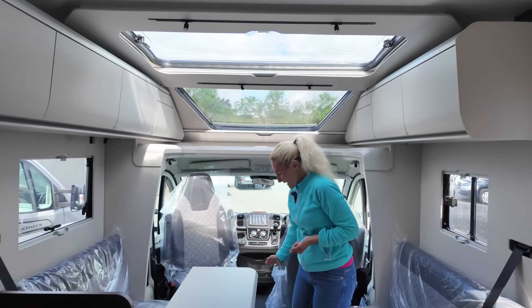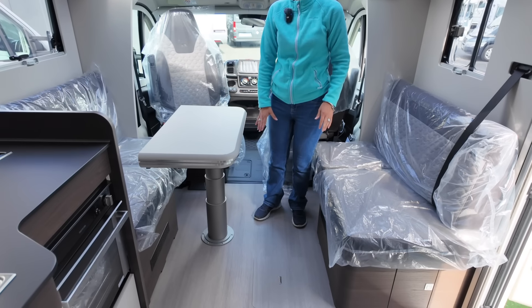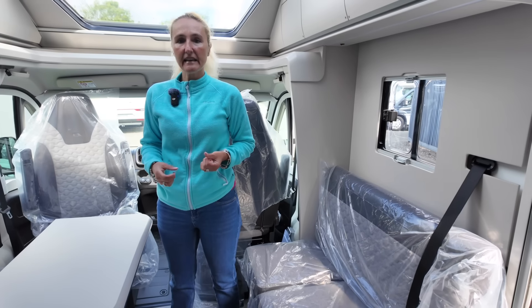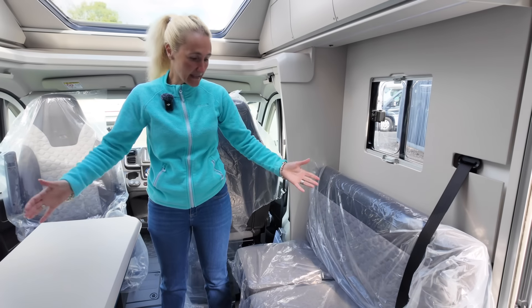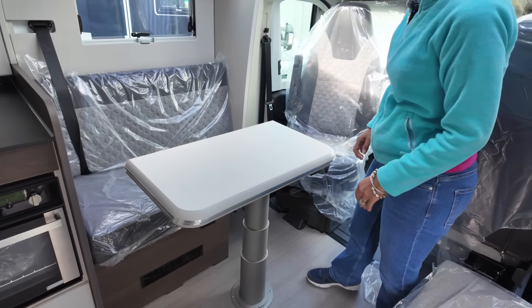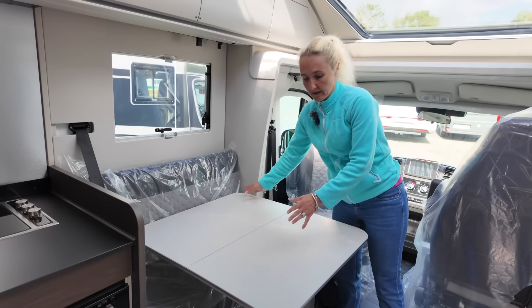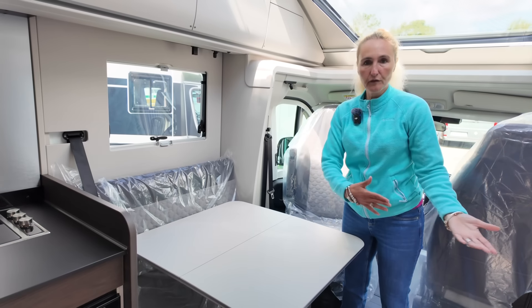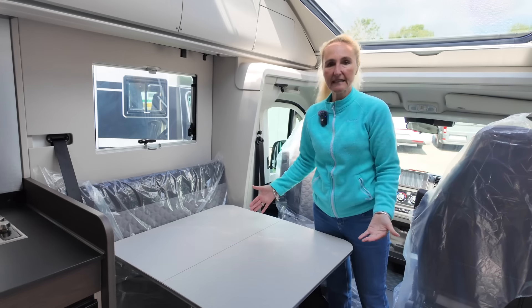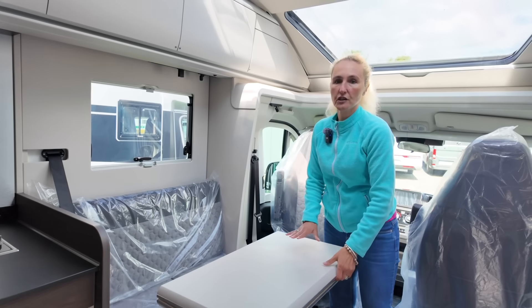Moving from the cab into the habitation, it's all one level flooring. We then have the two bench seats — the D in DL and DC stands for Dinette, which is the seating area represented by these two bench seats. There's a really good-sized table too, with a lever underneath so you can move it backwards, forwards, and all around. Up to six people can sit here and eat.